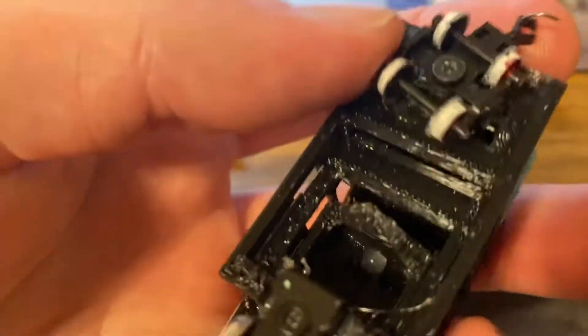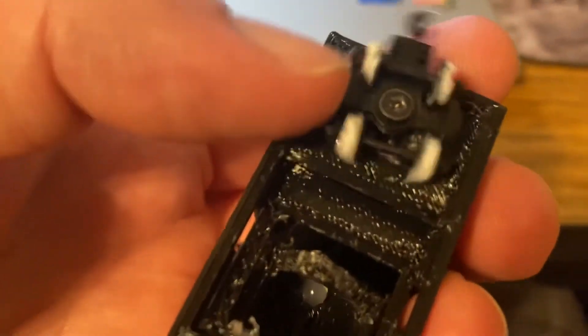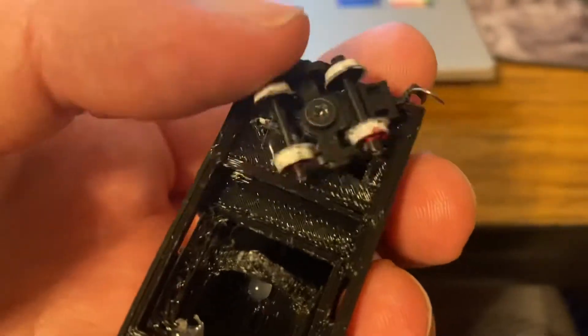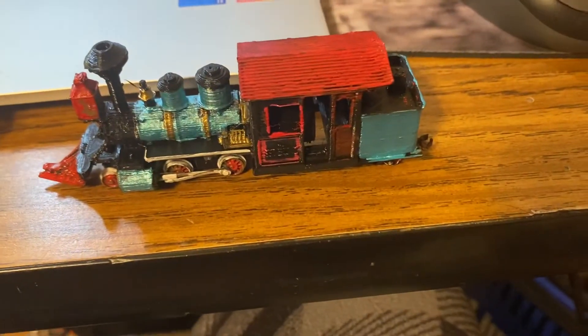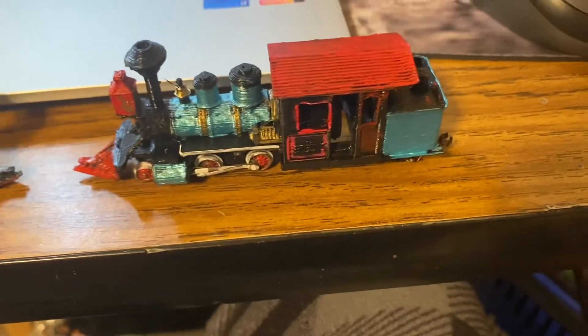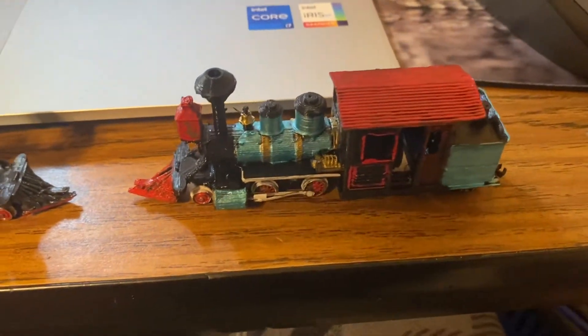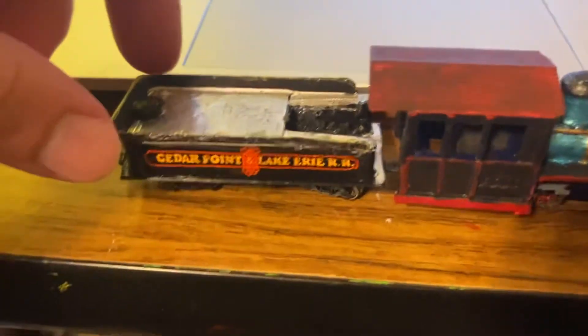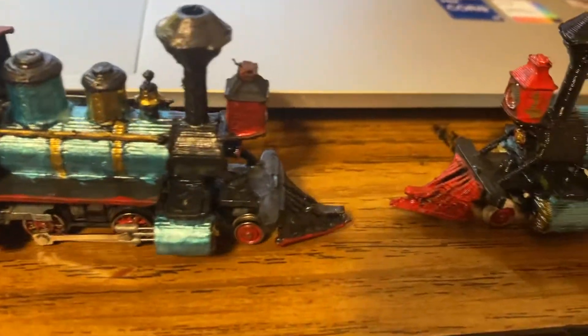Something I wish I could change is I wish this would swivel, but for a static display model it just goes left and right. I might cut the inside of this engine out one day and make it so that this thing can be driven on the rails, but that'll be a little bit. Also, the tender is weighed down on this model. And you got the door in the back — it looks pretty good, both of them do.